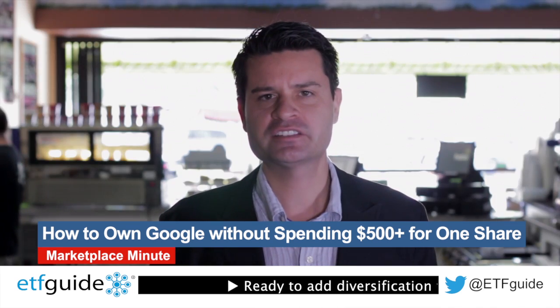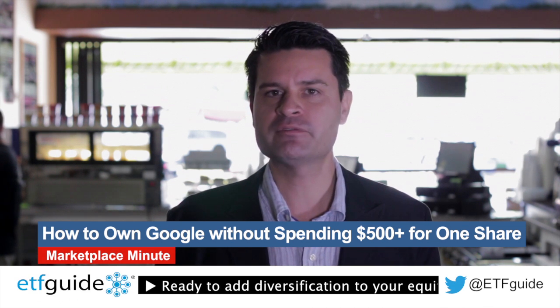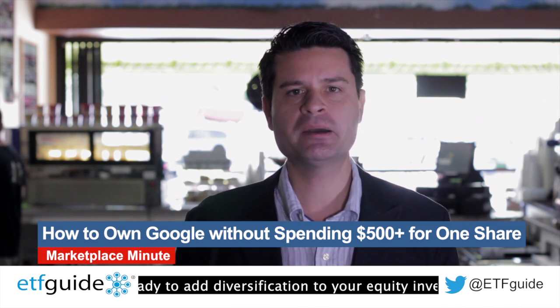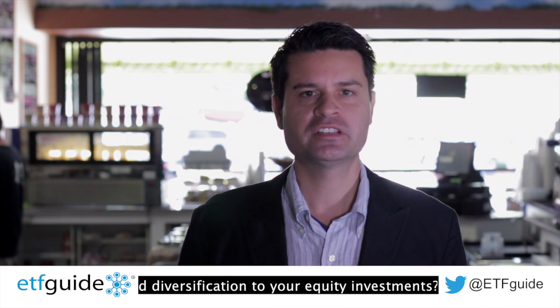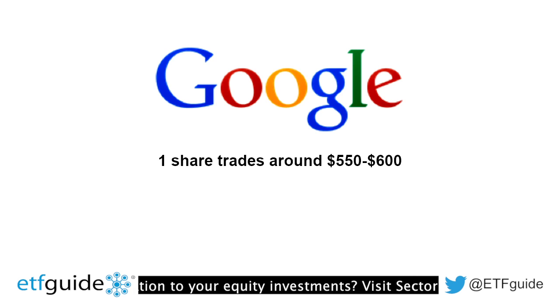Has anybody noticed how many high-priced stocks there are out there? I'm not referring to companies with an elevated market valuation — I'm referring to companies with a high share price. For example, Google, which trades at around $580 a share. Just to own one share of Google, it'll cost you somewhere between $580 to $600 a share.